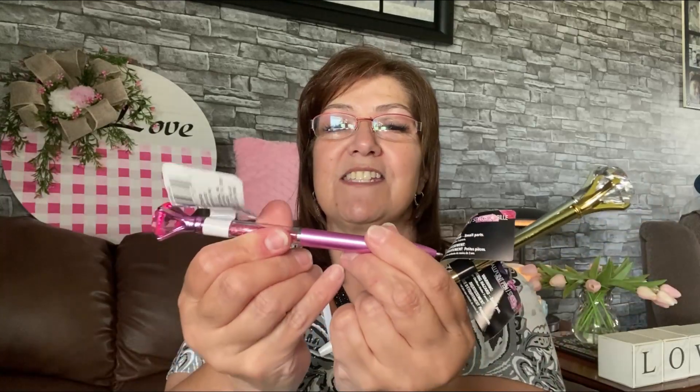I picked up this novelty pen — I haven't gotten one in forever. It has little jewels in it and it's pink, just beautiful. I also got a gold one with a gem on top and a silver one, mainly for friend mail. I haven't sent any friend mail out in quite some time.